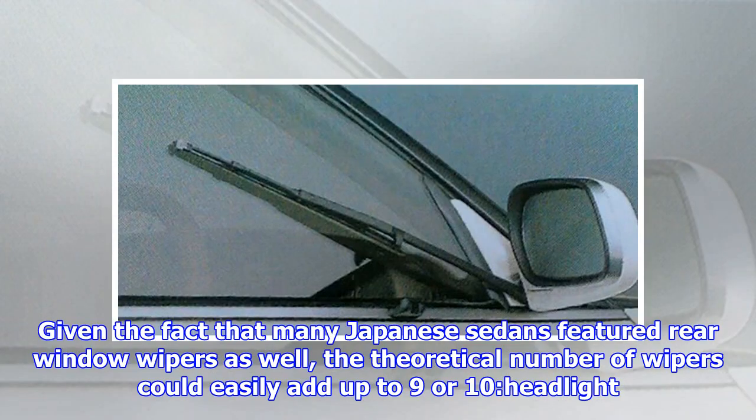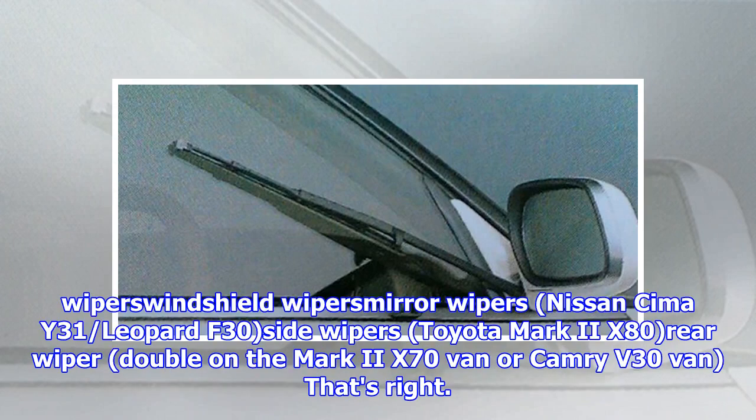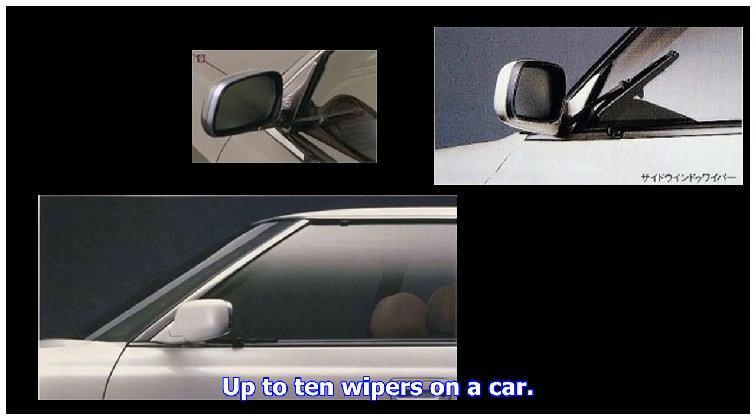Given the fact that many Japanese sedans featured rear window wipers as well, the theoretical number of wipers could easily add up to 9 or 10: headlight wipers, windshield wipers, mirror wipers (Nissan Seema Y31, Leopard F30), side wipers (Toyota Mark II X80), rear wiper — double on the Mark II X70 van and a Camry V30 van. That's right: up to 10 wipers on a car.